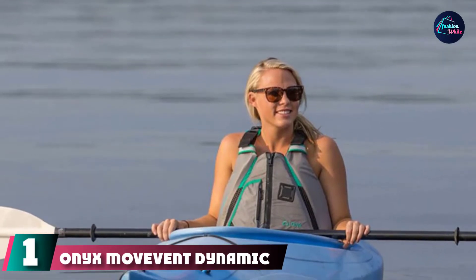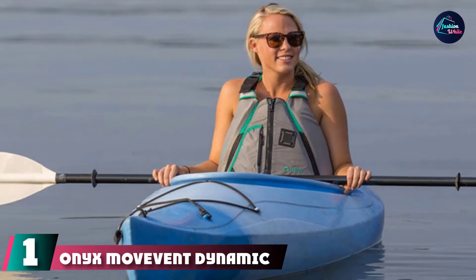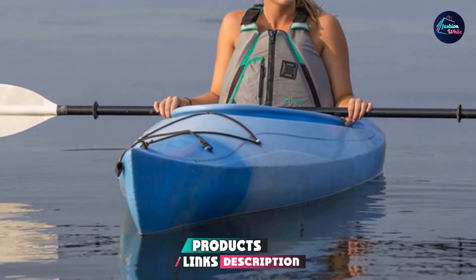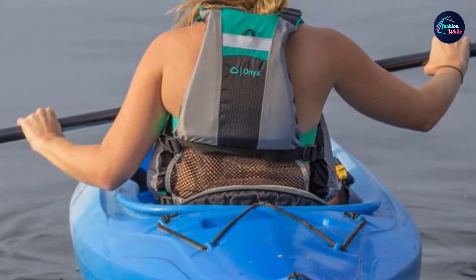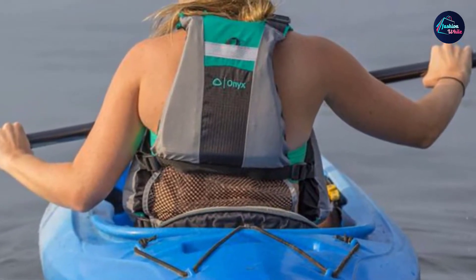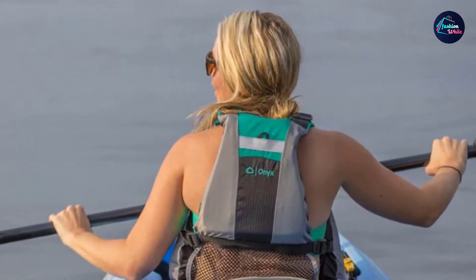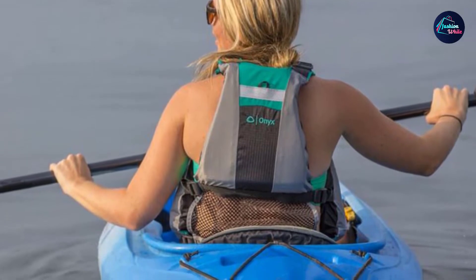At the first position of our list, we have the Onyx Move Vent Dynamic Paddle Sports Life. This PFD is an ideal option if you need a life jacket in an XL size. We recommend this PFD because the design is versatile enough to match different body types. The vest features two panels with straps — it's not a rigid shell, and you can play with the straps to find the right fit. The PFD uses neoprene pads to protect your shoulders and create a comfortable fit.